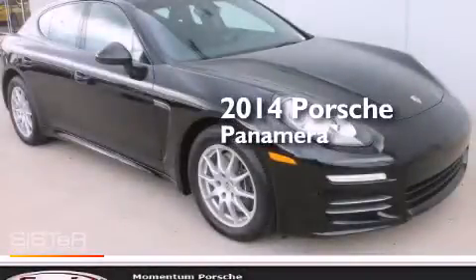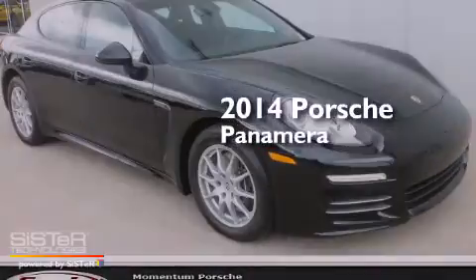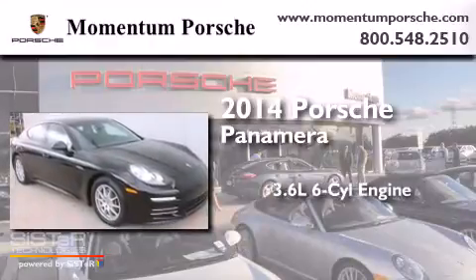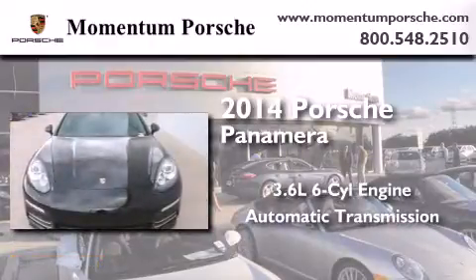This is a brand new 2014 Porsche Panamera. It has a 3.6-liter six-cylinder engine, an automatic transmission, and all-wheel drive.